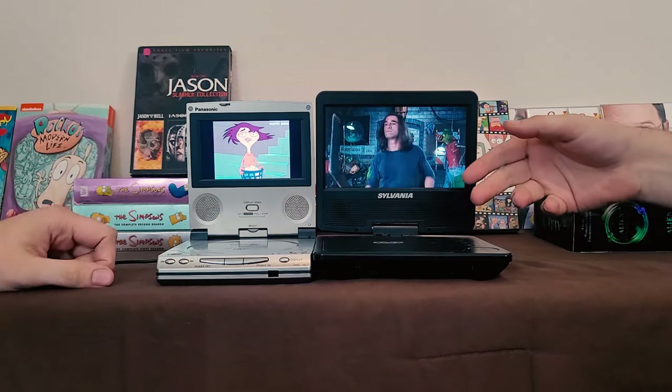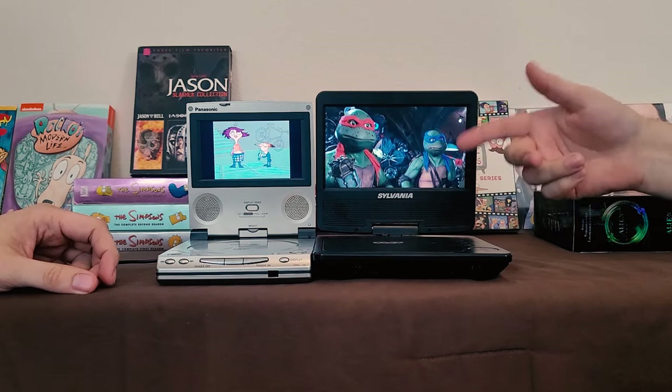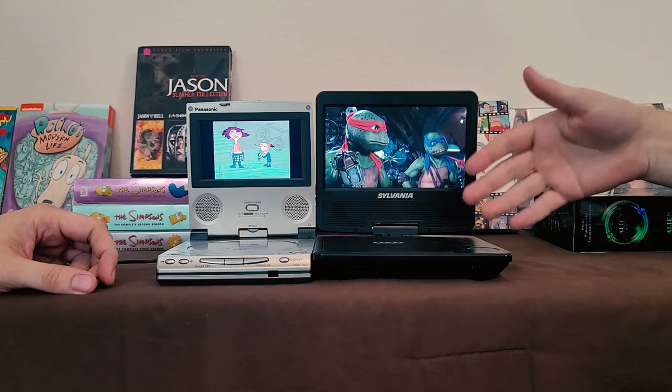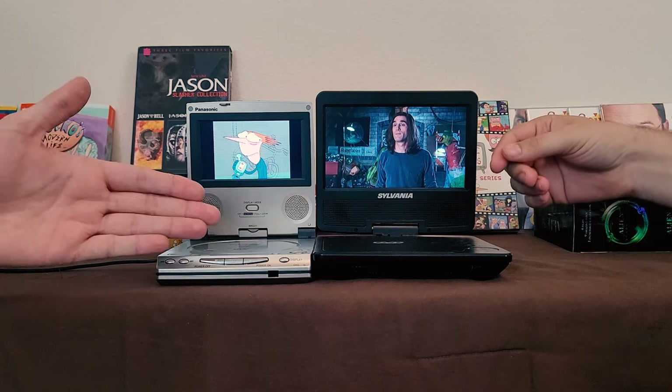I think it's kind of unanimous — between the two, we both prefer the Panasonic for sure. Better build, better quality screen, it feels more durable. The swiveling screen on the Sylvania doesn't appeal enough to justify getting it — it doesn't justify its misgivings.